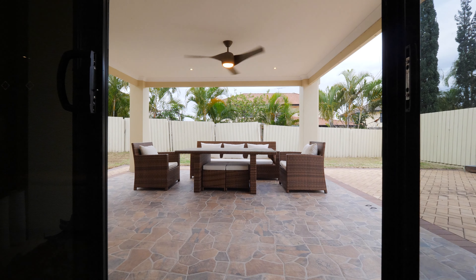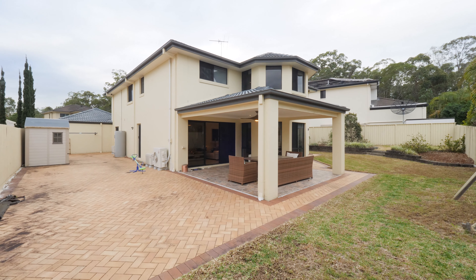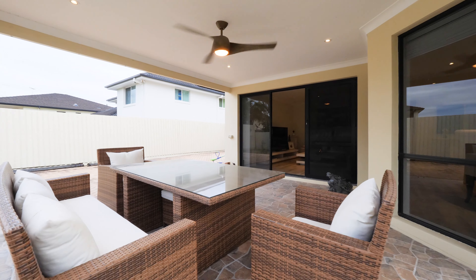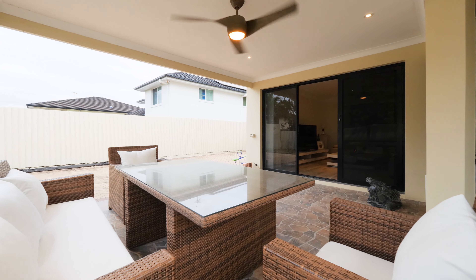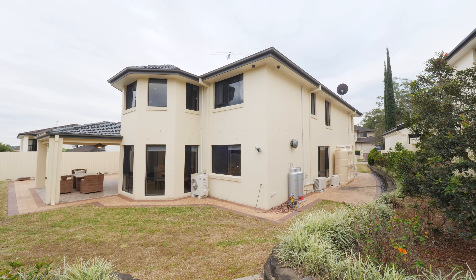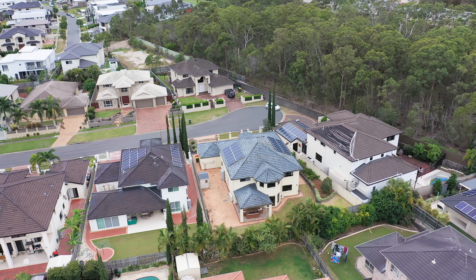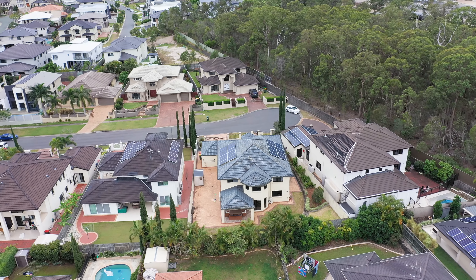Extending out effortlessly, the outdoor area makes entertaining a breeze, featuring an expansive side patio, covered alfresco retreat and low maintenance yard with beautiful landscaped gardens. This sunlit space will be loved by family and friends.